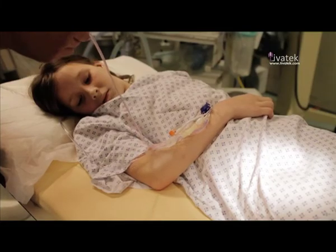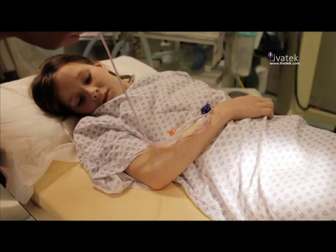The bottom line is that Tevaloc will keep my line secure and afford me the clinical protection that I need.